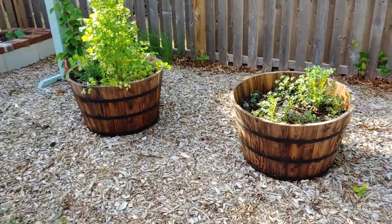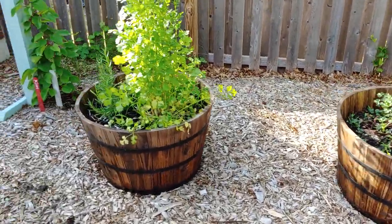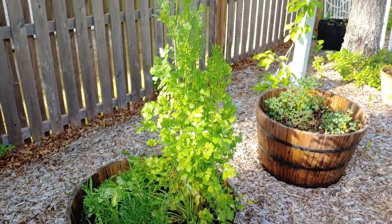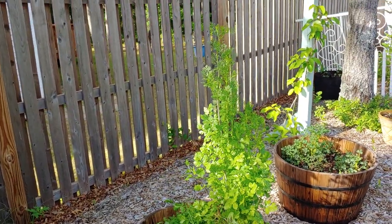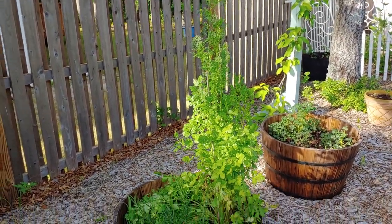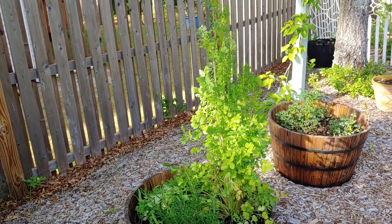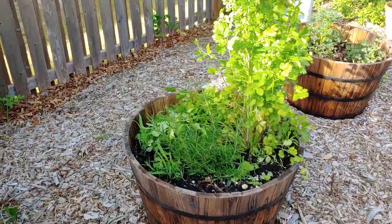These are two half-barrel whiskey barrels. This one is planted with some herbs — I just cut these herbs from ShopRite in the produce section; they said they were grown organically. One is cilantro, one is rosemary, and I started some chamomile from seed and tucked that in the back there.